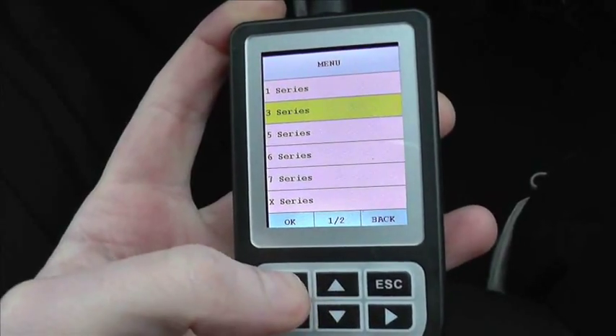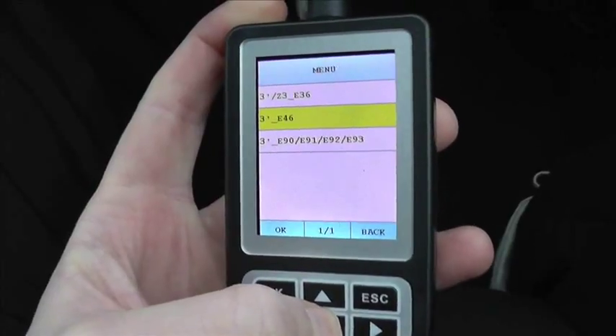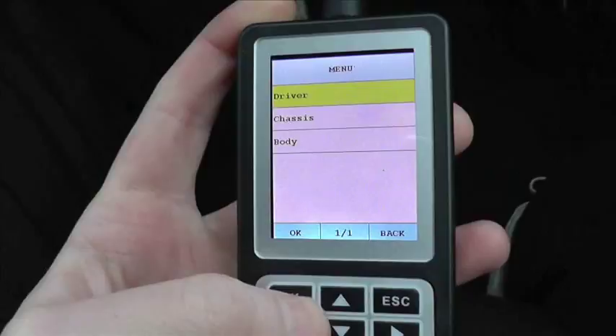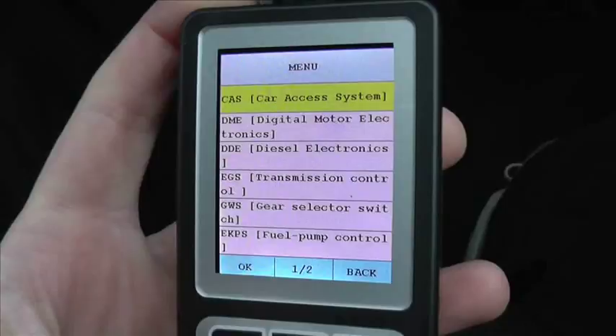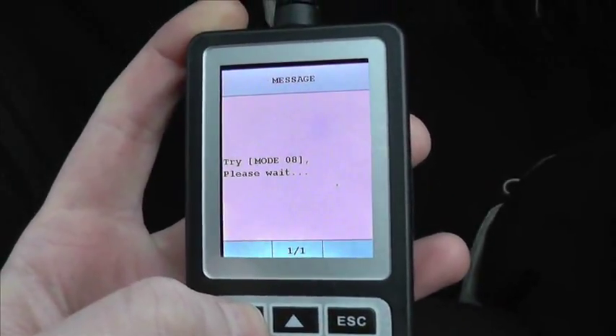So we've got the 3 Series here. We're in an E90, but it's also the same for the 91, 92, and 93. The engine module is the DME, so we're going to click on that and we're just going to read the fault codes.